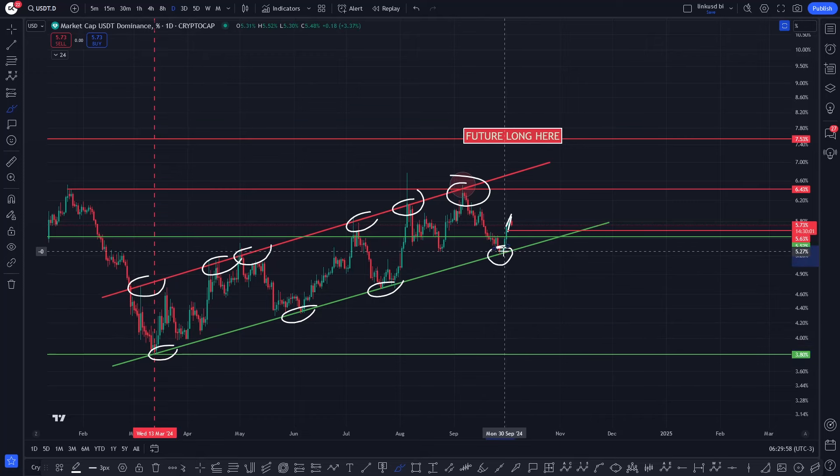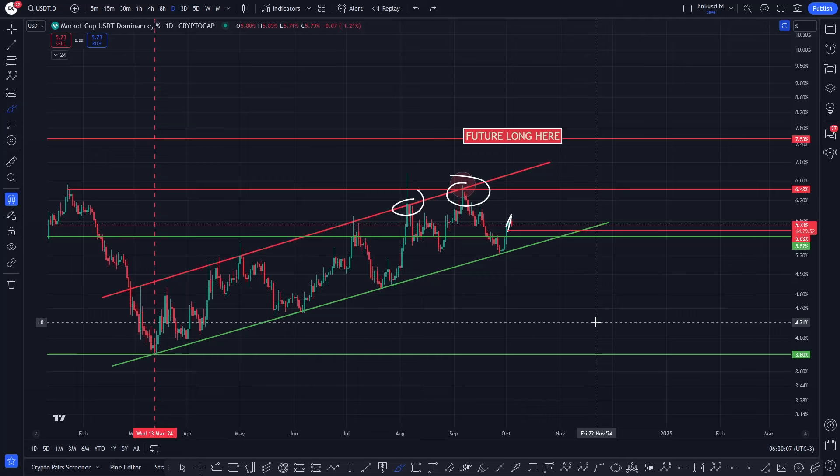I came back from traveling and someone introduced me to this particular chart. Every time we run into this resistance, we see XRP and altcoins come up the stairs, and every time we run into support, this is where we experience a correction. That's exactly what's happened. Over the weekend, Saturday and Sunday, this is starting to come back up. What's happened to XRP? It's come back down. It's an inverse correlation — it's playing out like a boss.